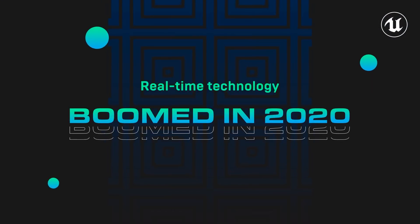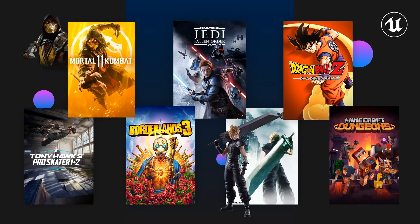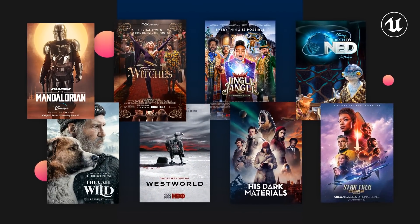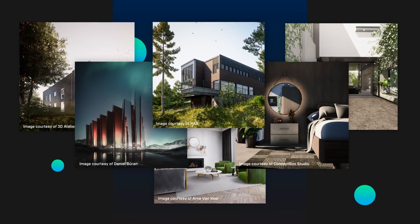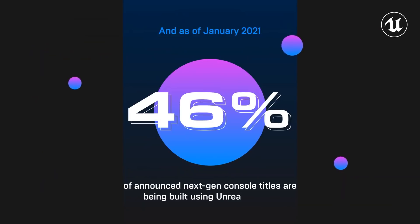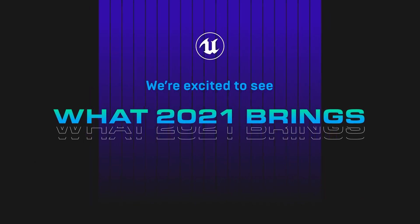Speaking of trends, last year was huge for real-time technology and for the creators who have continued to harness the power of interactive 3D to transform the way we play, create, and communicate. Head to the feed and take a look at some of the exciting trends that emerged in 2020 and what's to come this year in our real-time roundup.